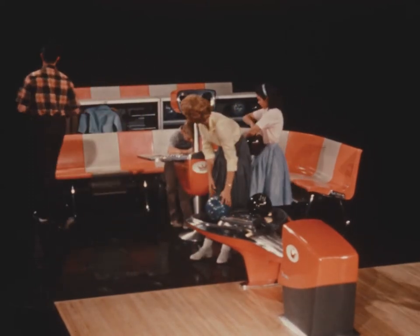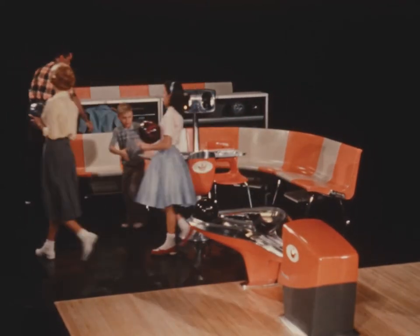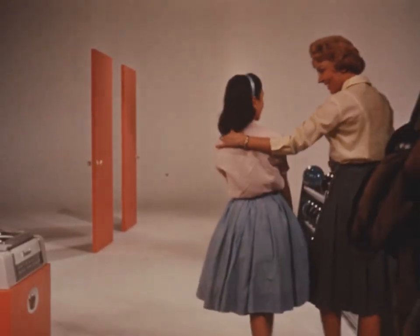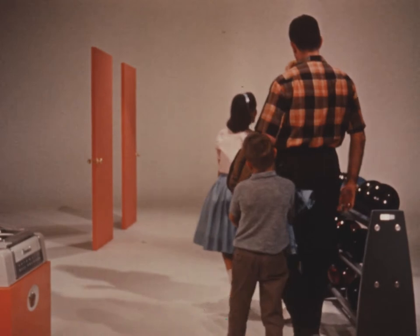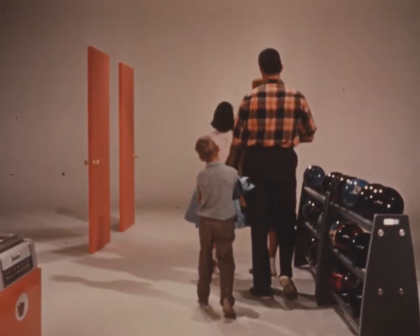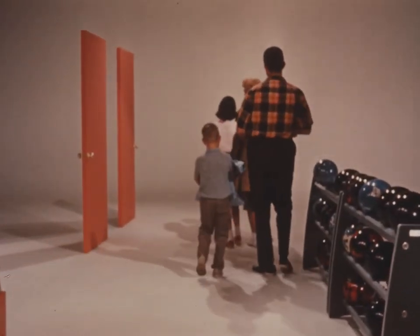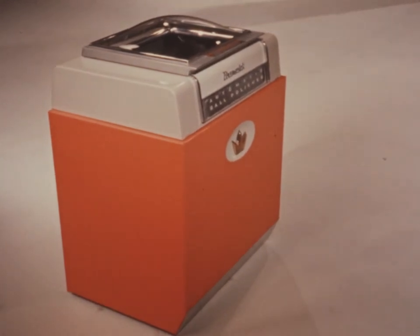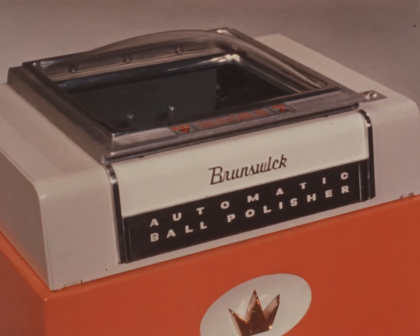With architect and decorator, the proprietor can now build a bowling center custom-tailored to suit his individual tastes and desires. And this same Brunswick customized coordination of color and styling extends even beyond the playing area. For instance, the completely restyled Brunswick automatic ball cleaning and polishing machine provides a necessary service for bowler and source of profit to proprietor. Designed to fit flush against walls or in corners, the machine occupies a minimum of space and is built for years of trouble-free life.